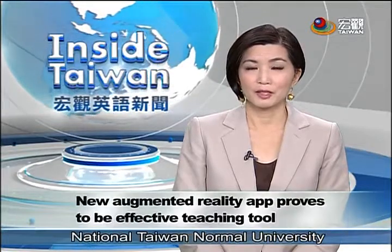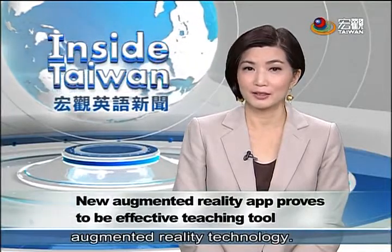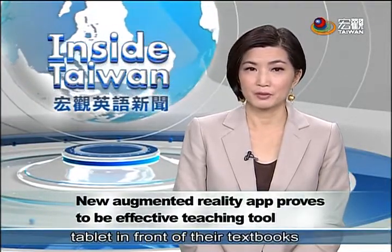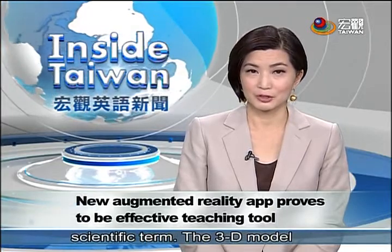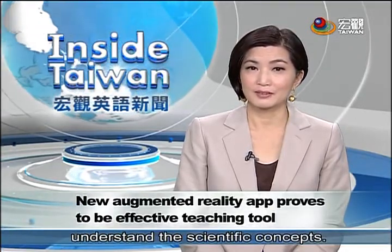Taipei's Wanfeng High School and National Taiwan Normal University have teamed up to use the latest augmented reality technology. Students place their smartphone or tablet in front of their textbooks using a dedicated app to produce a 3D image of a physics concept or scientific term. The 3D model makes it easier for students to understand the scientific concepts.